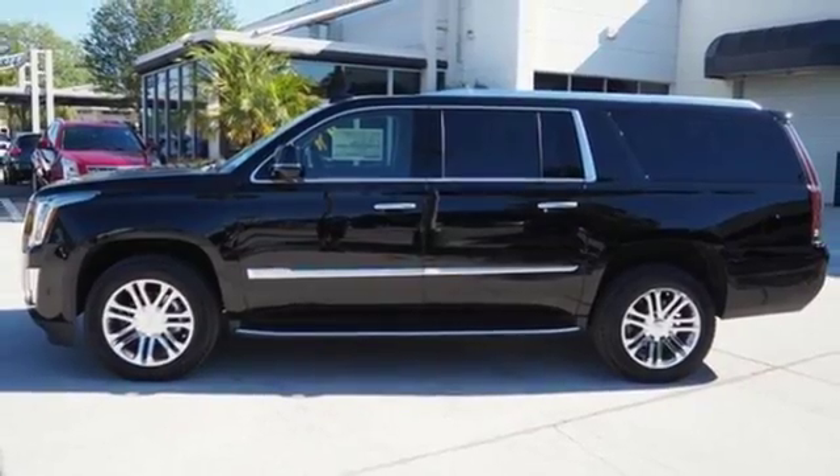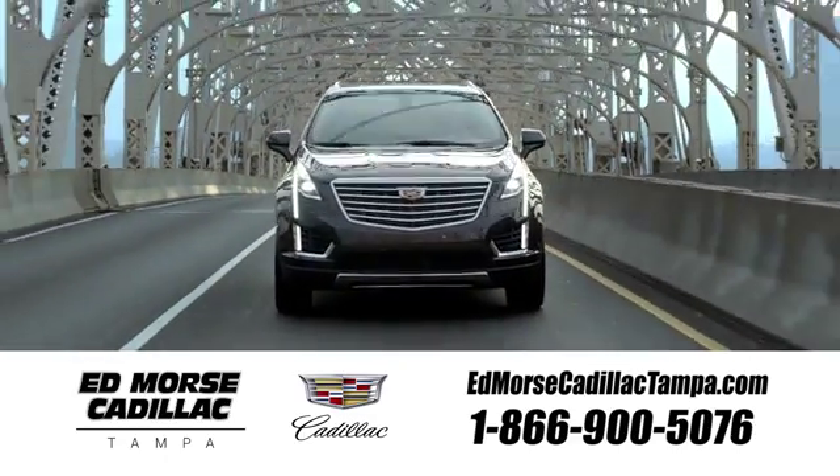Take it for a test drive today. Visit our website at edmorscadillactampa.com or call us today. For value and for service, it's Ed Morse.